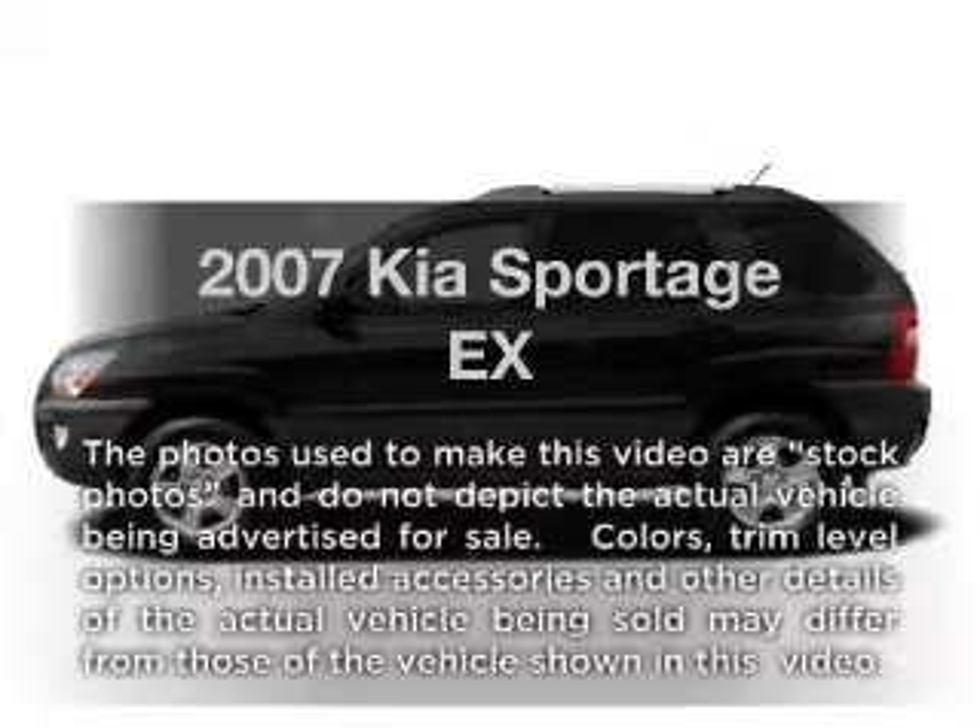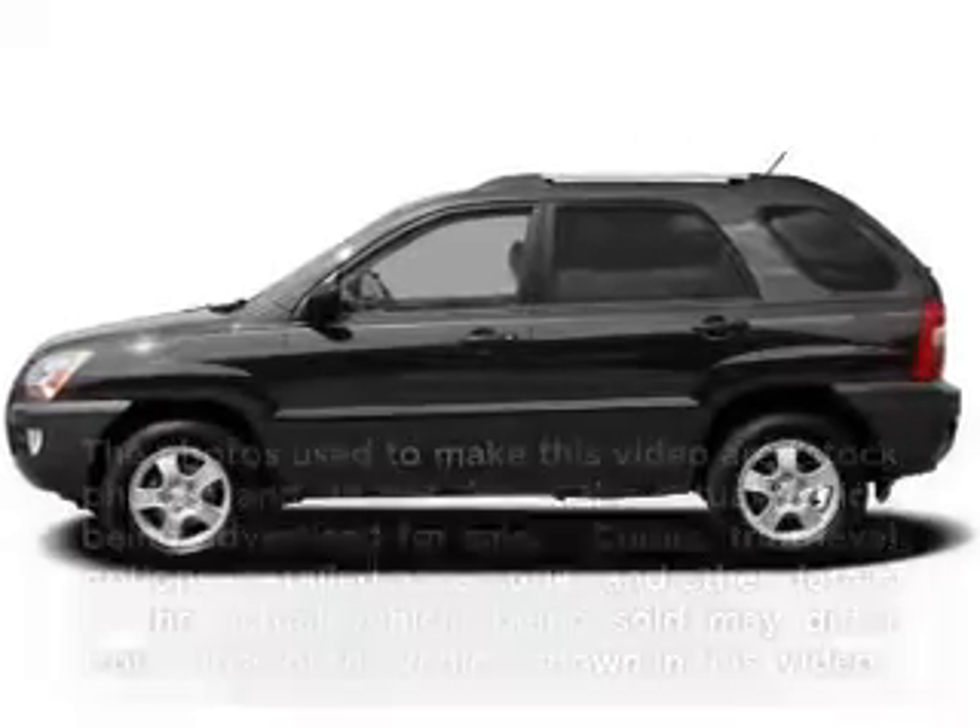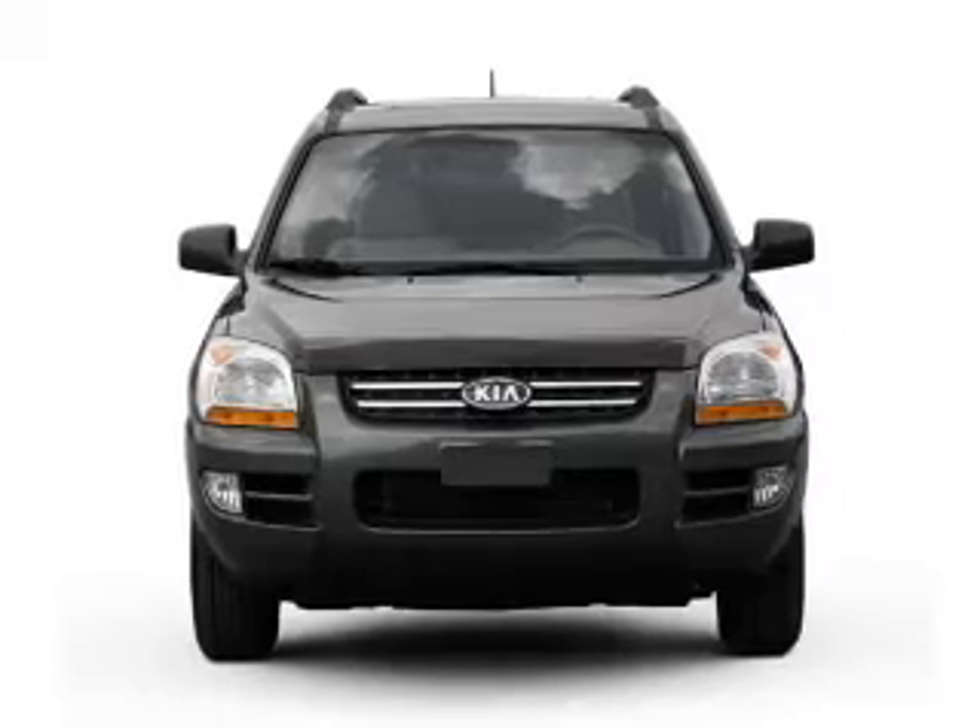Get noticed in this 2007 Kia Sportage. Travel the roads in style and comfort in this great vehicle.